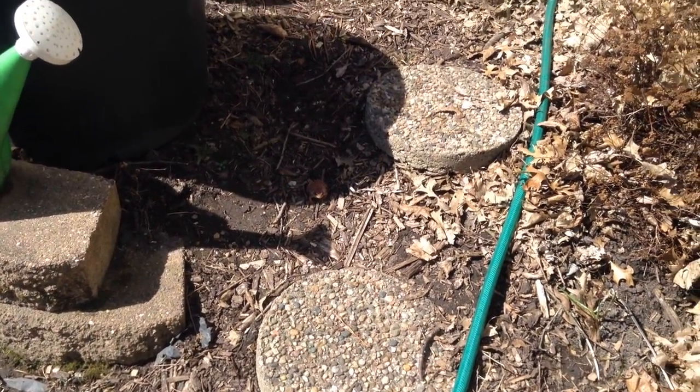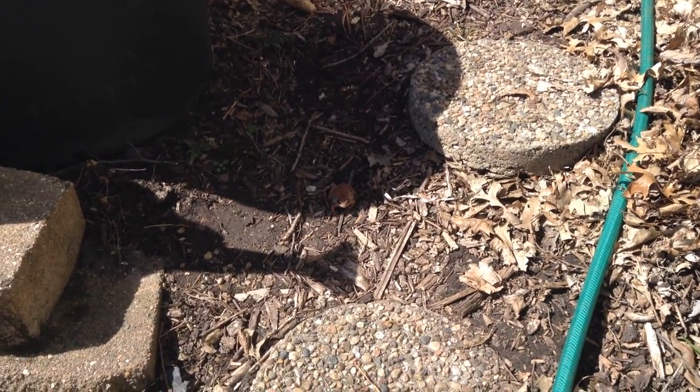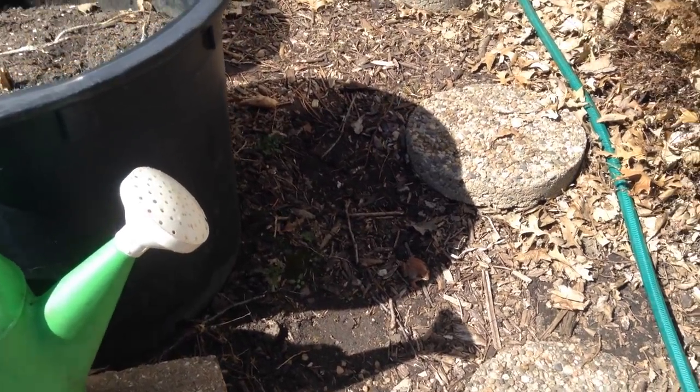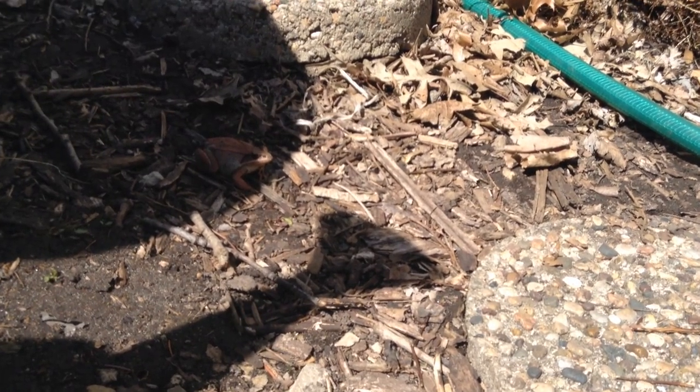Today we got the first frog that I've seen this year. I don't want to spook him, but I'll try and get a good shot. He's got a little bit of grey and a little bit of red coloration, moving down towards the water. You can see his head there just in the sunlight.